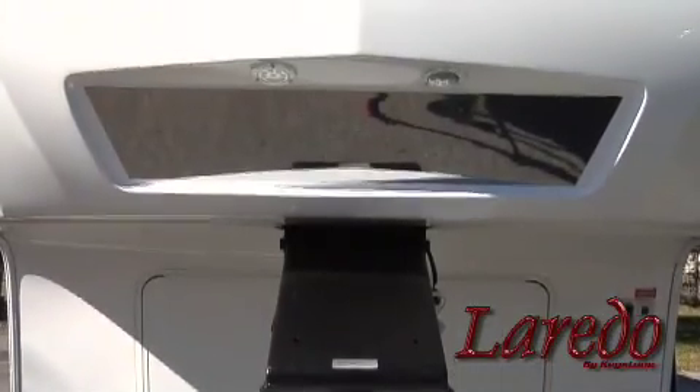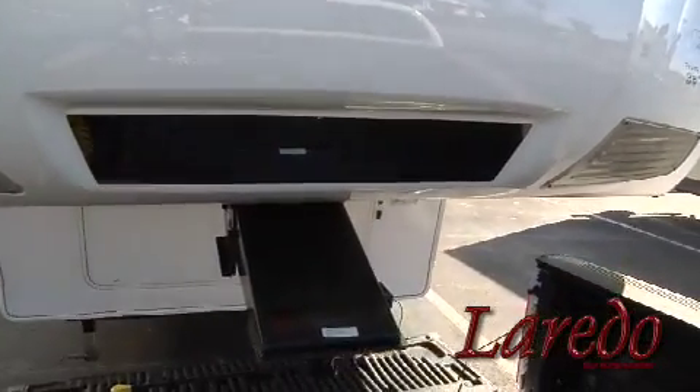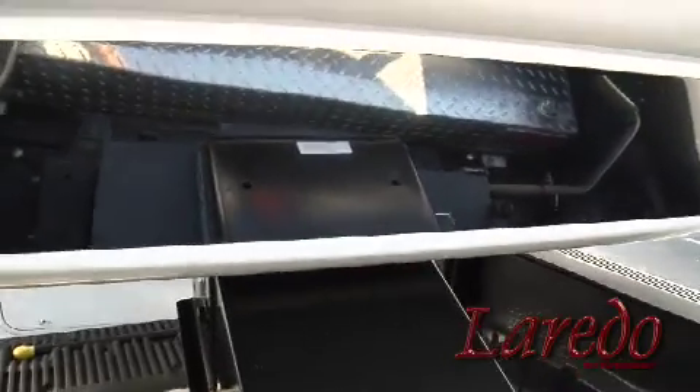Laredo's state-of-the-art cap also includes hitch vision and docking lights, which makes hooking up to a tow vehicle a one-person job. Our hitch vision allows you to back up and align your vehicle to the Laredo using only your rearview mirror. You don't need a guide person or have to keep getting in and out of the cab to check your alignment.